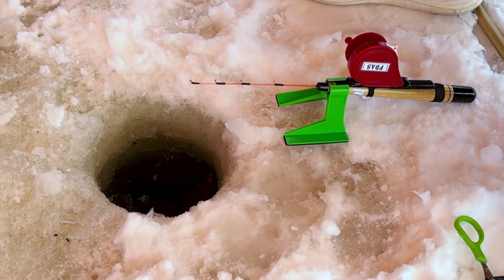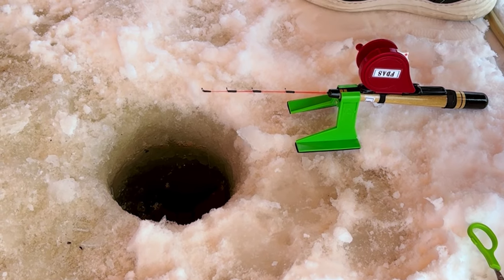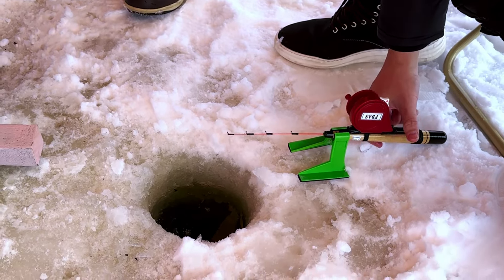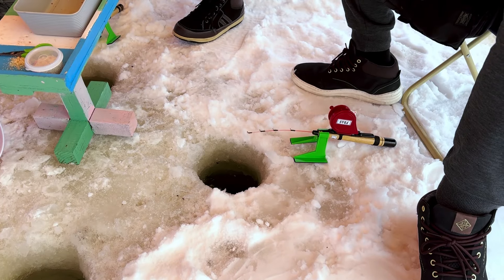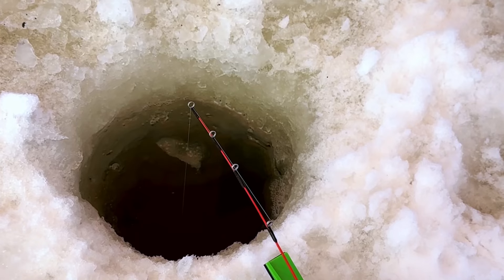Here's how smelt fishing works: when the tip of the fishing gear moves a little, that means the smelt is trying to eat the food. So you need to quickly lift the fishing gear once. Soon after that, if the fishing gear keeps moving, you need to reel it and see if you caught a smelt. With so much hope, the fish adventure started.